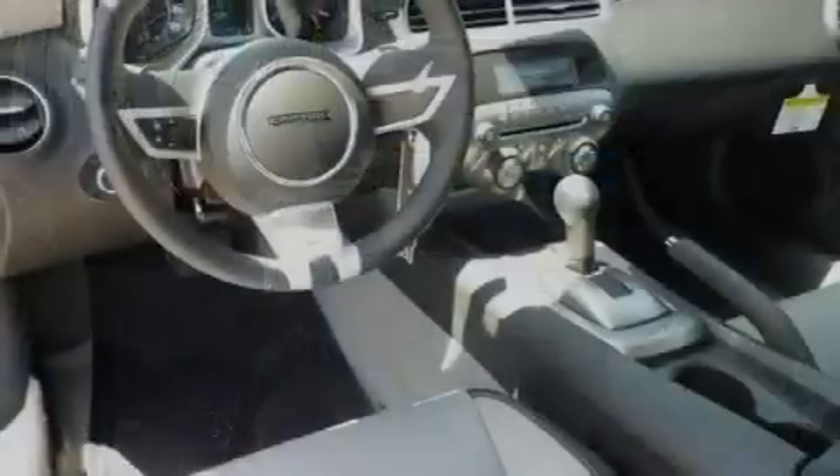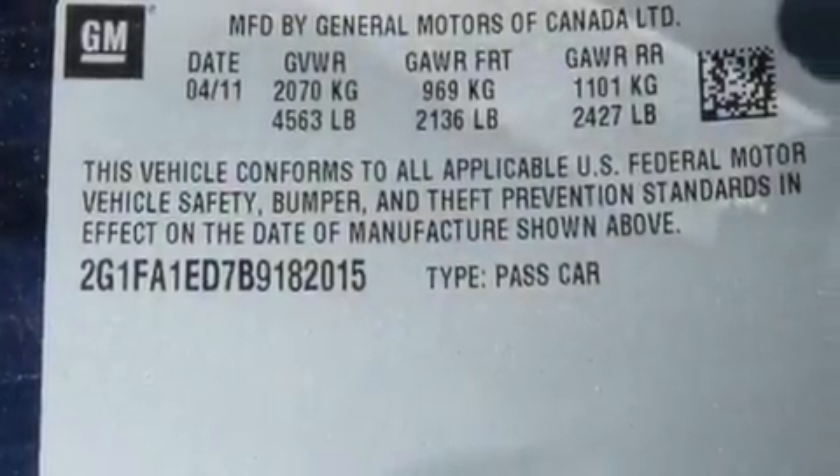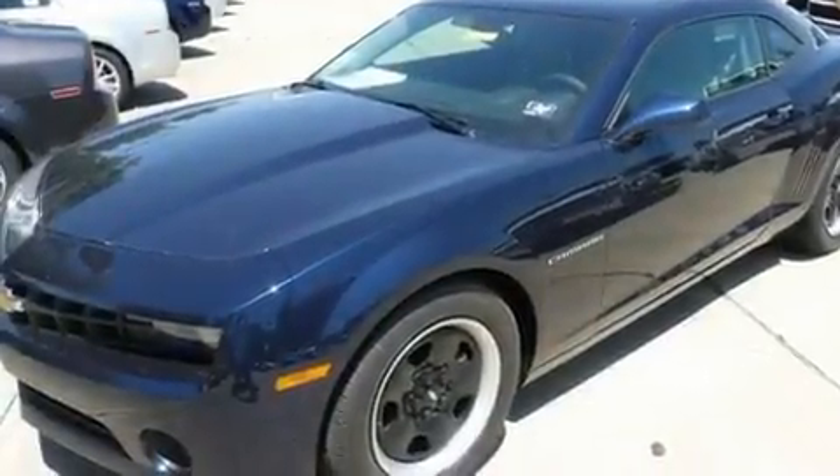Its top features include air conditioning, cruise control, a keyless entry system, variable valve timing, a passenger side vanity mirror, a low tire pressure indicator, traction control and stability control systems.